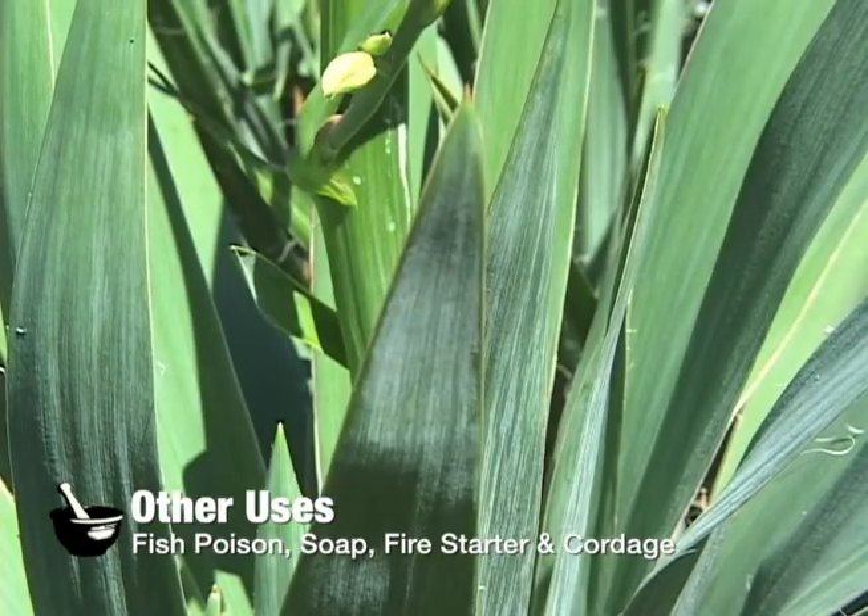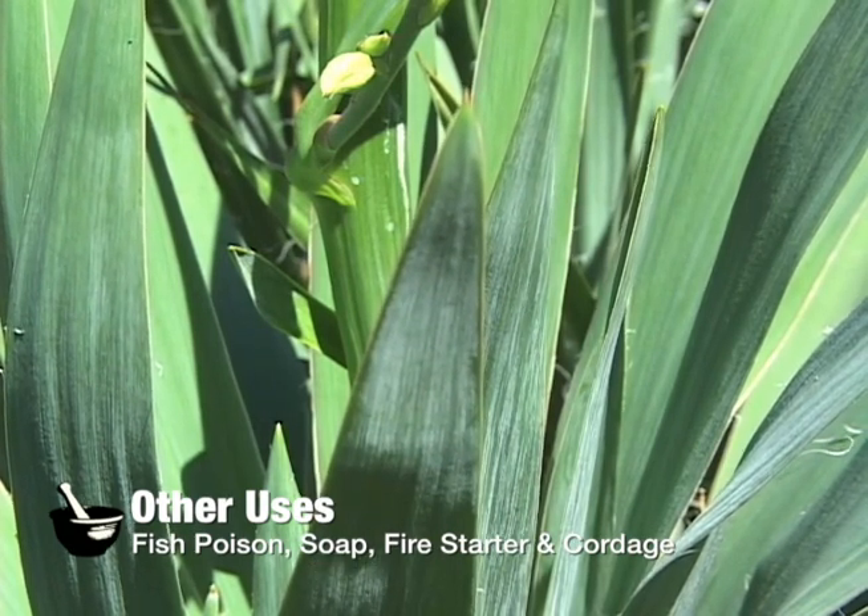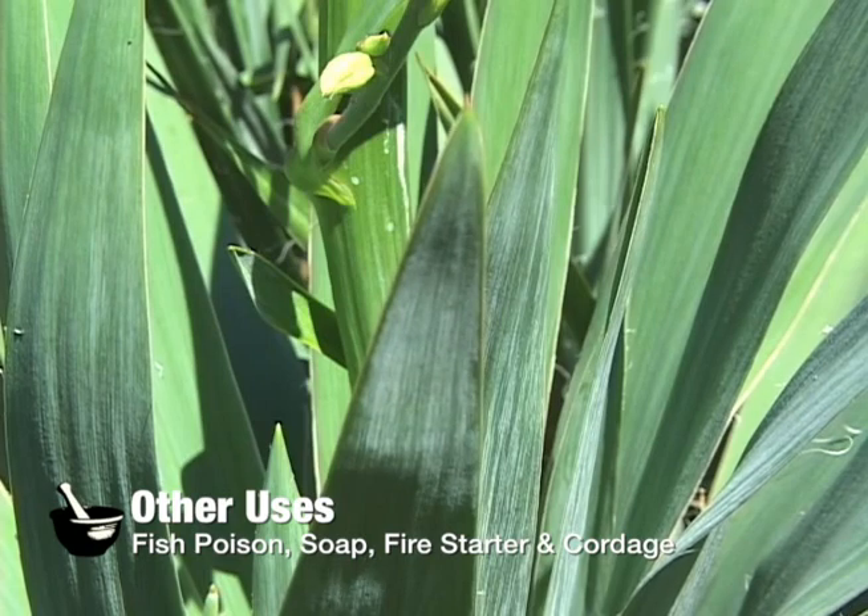To make a soap, the roots and leaves can be cut up and added to water — about one cup roots to two cups water — to make a lather as a soap or shampoo substitute.